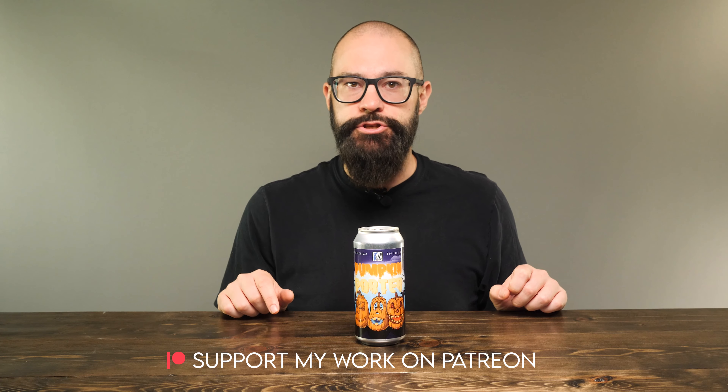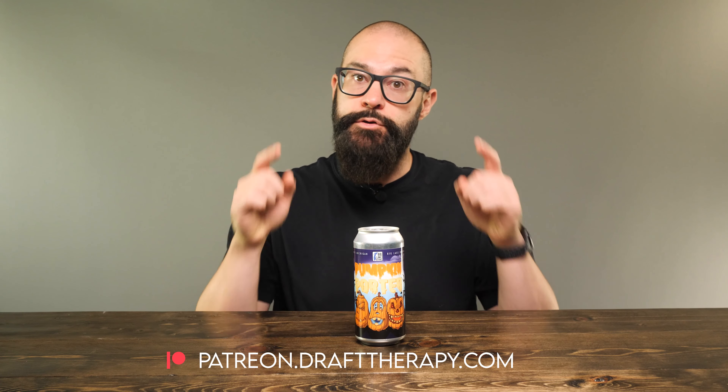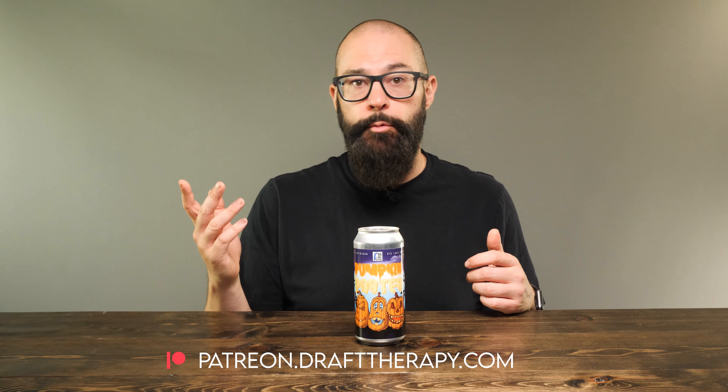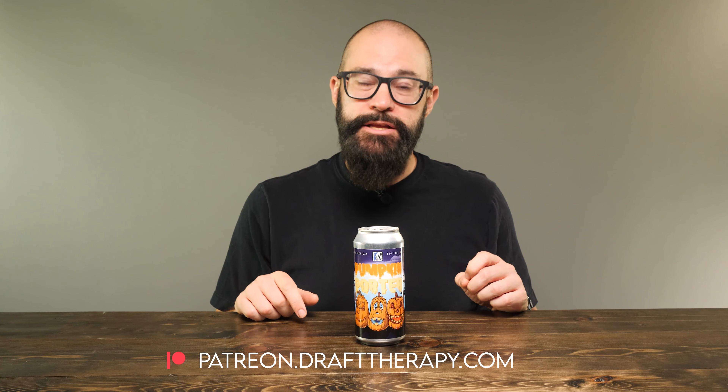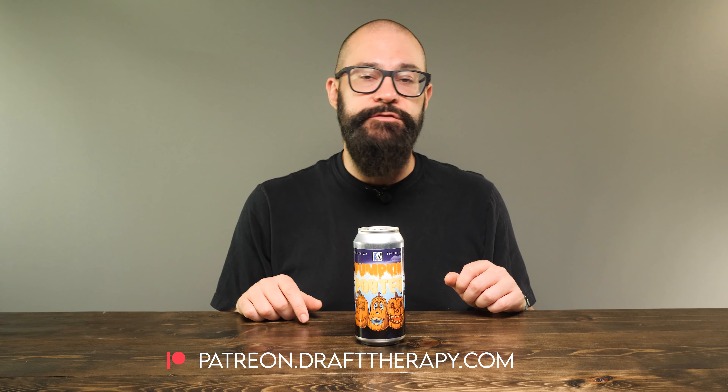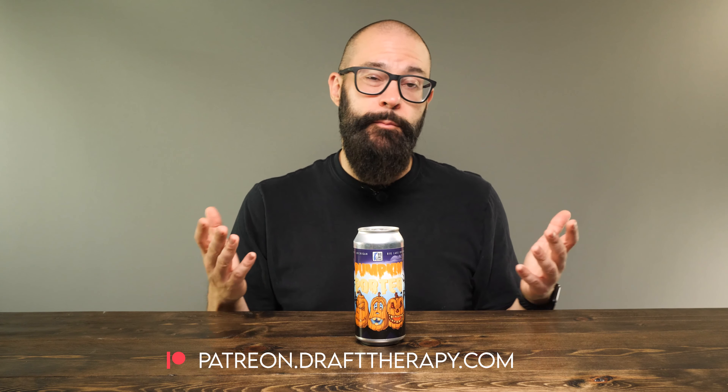But with all that being said, let's take a look at the label. We'll get into a glass. But first, I'd like to thank my executive producers, Brian Kramer, David Jeffries, Chad Shirk, and Cam Freeman for helping to bring this review to you today. If you'd like to become a producer, help out the channel, or maybe just throw me a couple bucks and buy me a beer, take a look at my Patreon at patreon.drafttherapy.com, where you can get early access to these videos and a few other special perks available only to patrons.